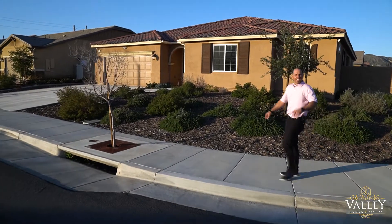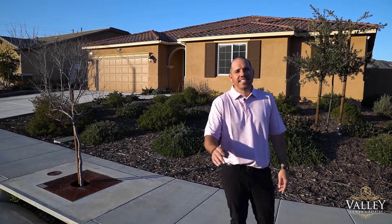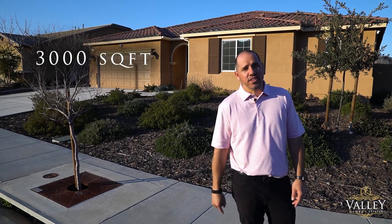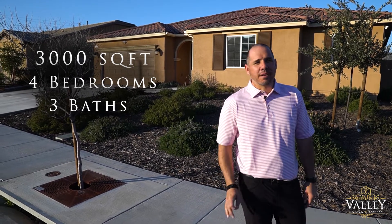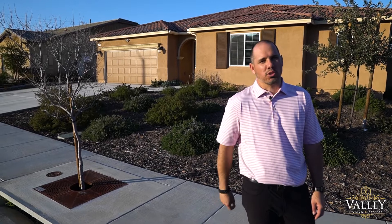Hi, I'm Jason with Valley Homes and Estates and I'd like to welcome you to 22706 Fortunato Way here in Wildermark, California. This 3,000 square foot single-story has four bedrooms, three baths, and is ideally located on a corner lot. Not to mention it was just built in 2018 and has a fully paid-for solar system.